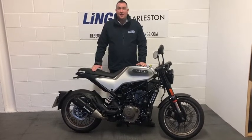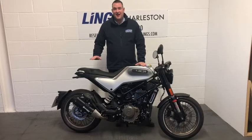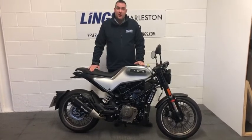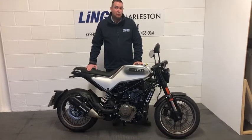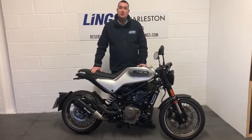So this bike is in showroom condition, it's as good as new. It hasn't turned the wheel on the roads, it's been through the workshop and had its pre-delivery inspection already completed, so it's good to go.